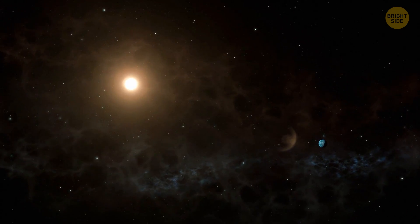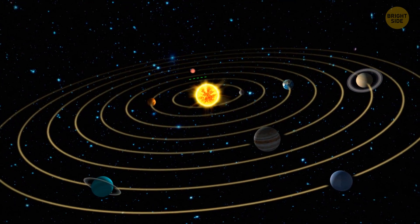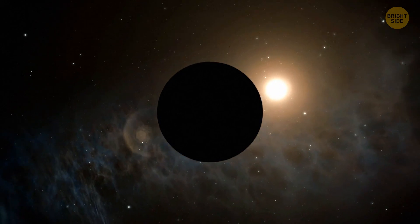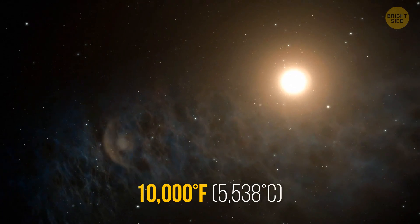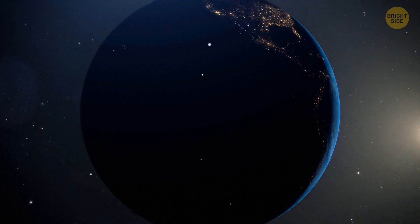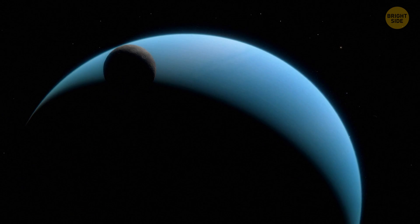Kepler-22b is about 15% closer to its star than we are to the Sun. If Kepler-22b existed in our solar system, it would be located somewhere between Earth and Venus. Does that mean we're all going to burn? No. As I mentioned before, the star Kepler-22 is pretty cold — just some 10,000 degrees Fahrenheit. And that's why we can assume that the temperatures on Kepler-22b will be about the same as we have on Earth. If the planet orbits its star the same way Earth orbits the Sun, Kepler-22b can rotate around its star on its side, like Uranus.